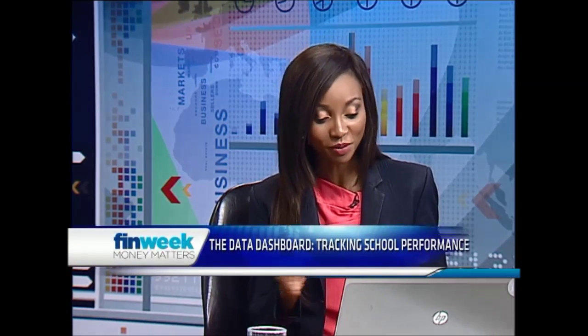Thank you so much Jiles for coming in and sharing your knowledge on this — congratulations and we wish you all the best. Hopefully at the end of the year we'll get an update from you. That was Jiles Gillette, founder and MD of New Leaders Foundation. Next up, let's take a look at this week's killer trade.